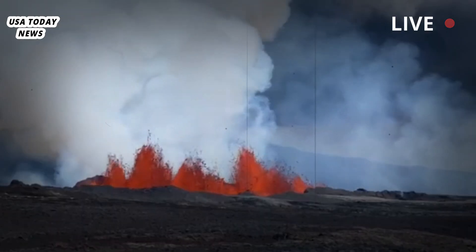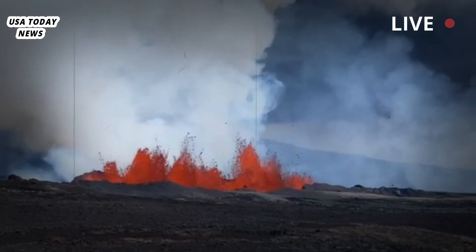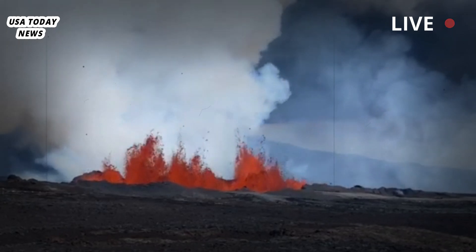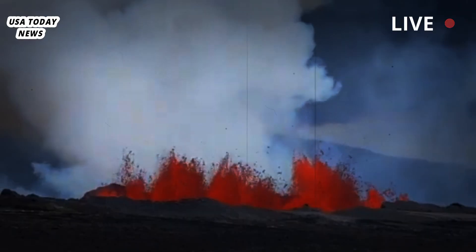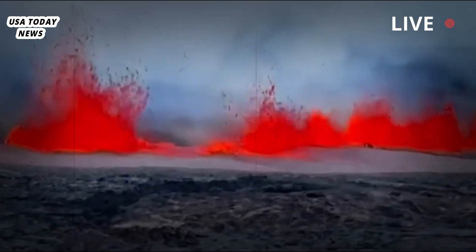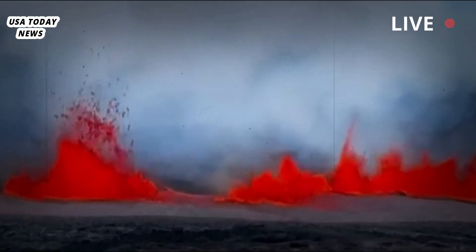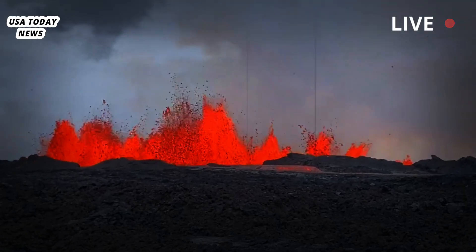The eruption is confined to the volcano's summit caldera, in a remote enclosed area of Hawaii Volcanoes National Park, the Hawaiian Volcano Observatory reported. The increase in seismic activity began about 2 a.m. local time, and within about a half hour, webcam images began showing lava emerging through cracks in the caldera, erupting like a fountain.